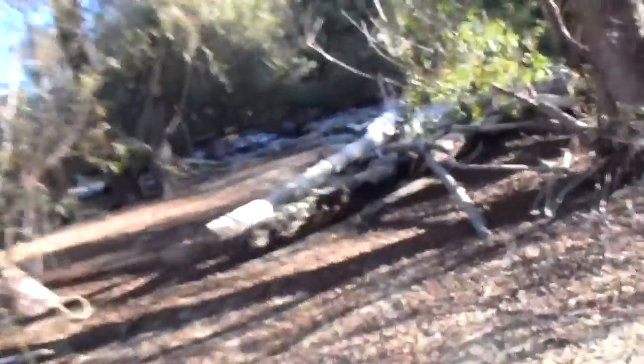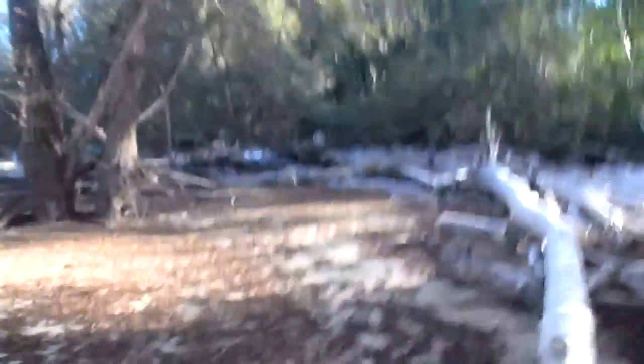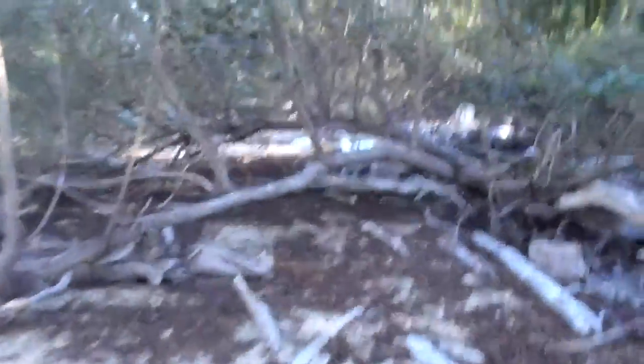I'm going to walk along here until I get back to the beach, kind of keep the camera out in front of me. You can see what it looks like to walk through this stuff and around. The sun's starting to set over the trees over there. I'll show you some pretty neat stuff while we're walking along.